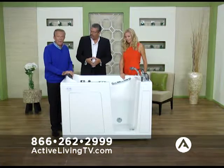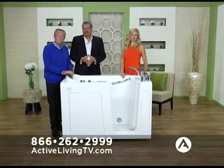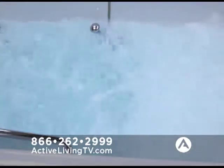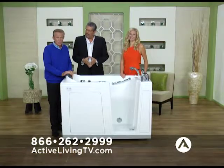It's the luxury model of any walk-in tub you'll ever find, and it's available on Active Living TV. Got questions? Want to order one? Go to ActiveLivingTV.com or call the phone number on your screen. If you need a walk-in tub, don't go anywhere else — this is the best, I promise you.